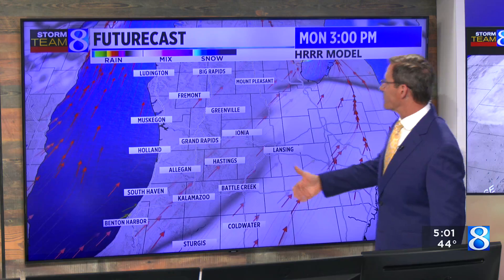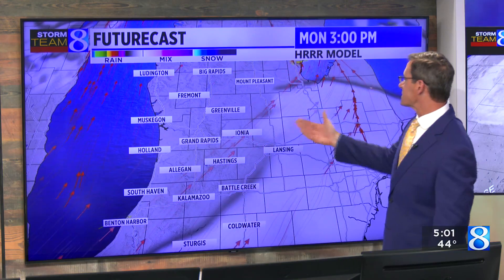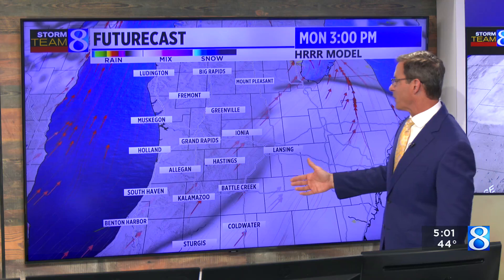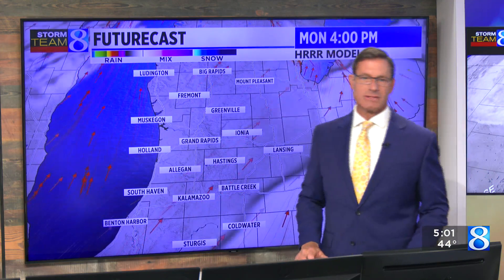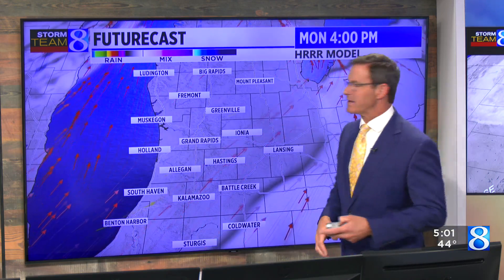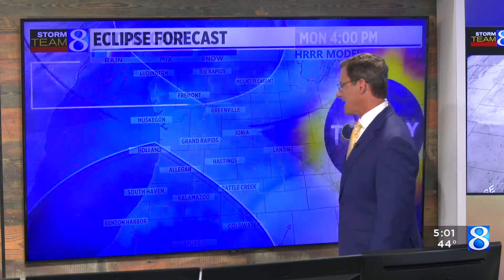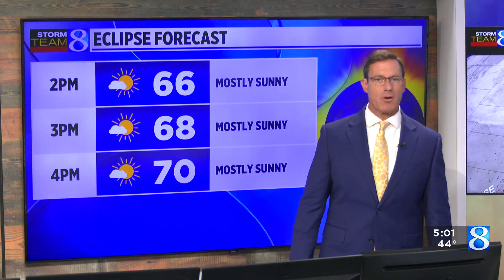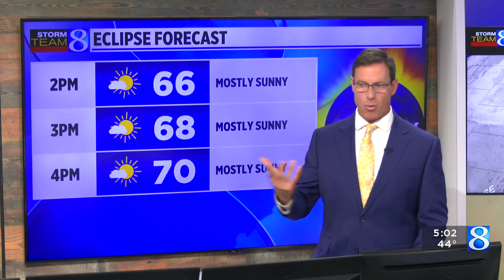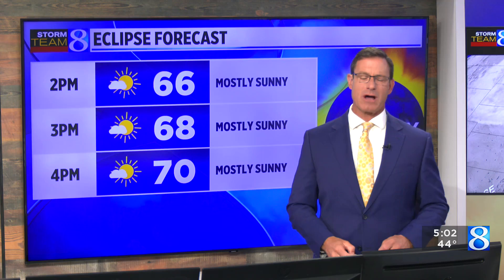If you're south and east of Grand Rapids — say Battle Creek, Coldwater, Sturgis — I do expect more high- to mid-level clouds out there, but in and around the Grand Rapids area, lots of sunshine. This is right around peak totality for us here in southwest lower Michigan, which is about 92% to 94%, and Futurecast basically shows lots of sunshine out there.